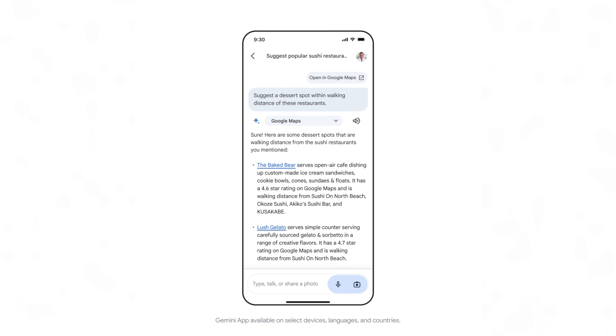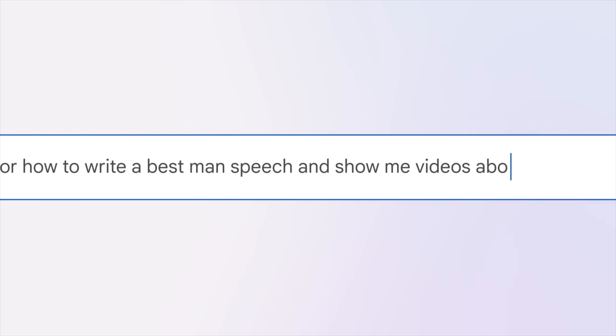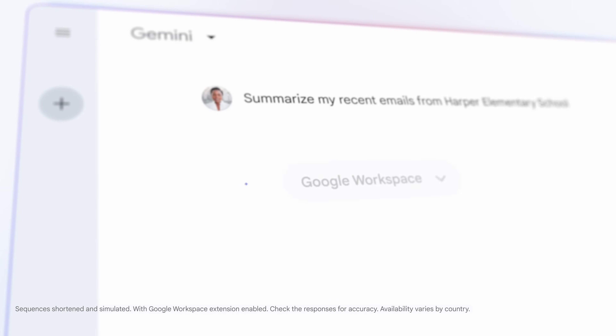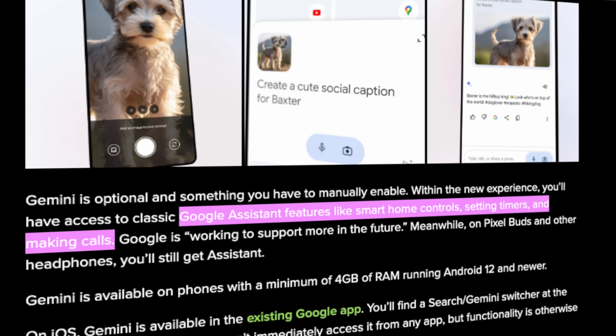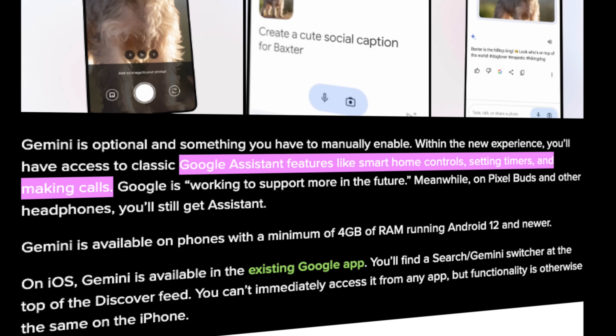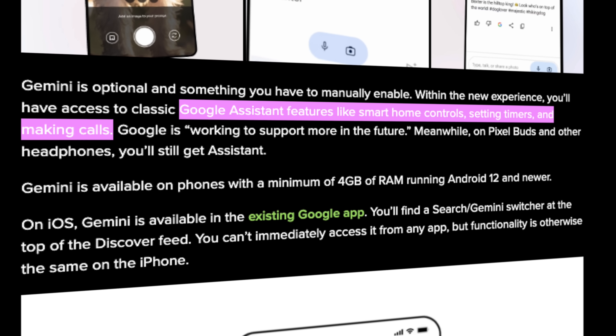Overall, the Gemini app is quite different from the web version in terms of UI and increased functionality that should benefit mobile users, while also maintaining the same capabilities like extensions to Google services such as Maps, YouTube, or Gmail, and image generation. Not to mention you will also have access to classic Google Assistant features like smart home controls, setting timers, and making phone calls, with many more on the way.